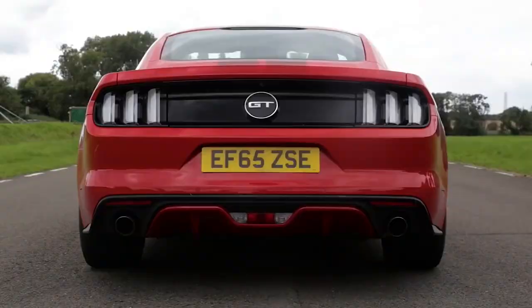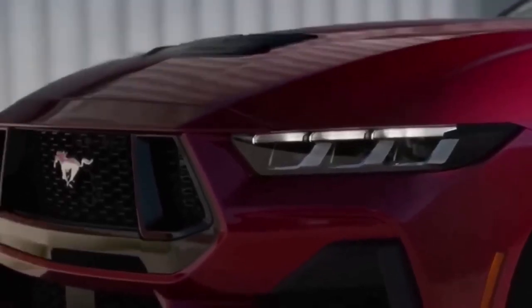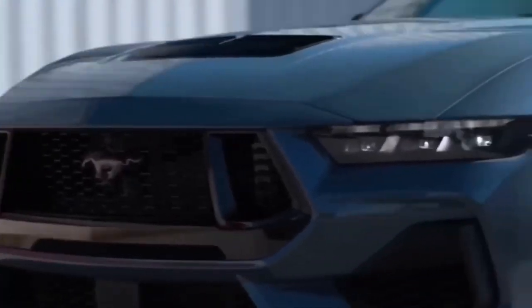Additionally, the Mustang GT offers an optional active exhaust system that lets you control the volume of the exhaust sound. This feature allows you to drive more quietly when needed, while still being able to enjoy the powerful sound of the vehicle's V8 engine if desired.